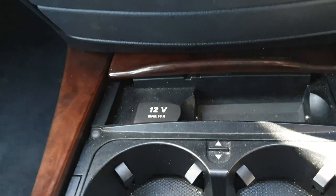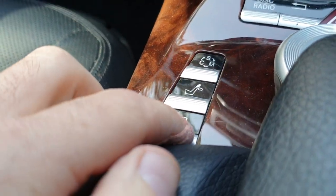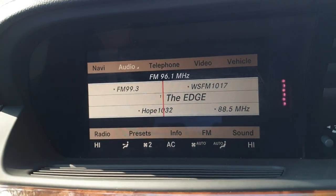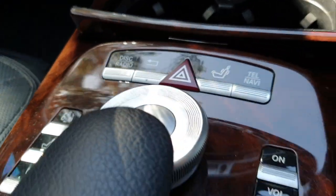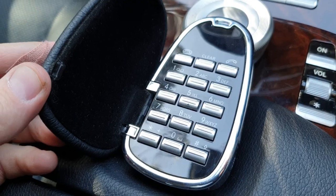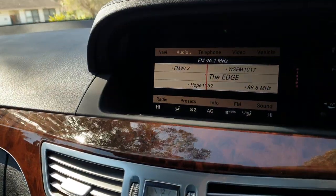You've even got your charging point there. Your electric rear blind — just push that there. You've also got electronic headrests at the back. Comfort, sport and manual driving mode. The telephone, the Bluetooth and onboard telephone is accessed through there.